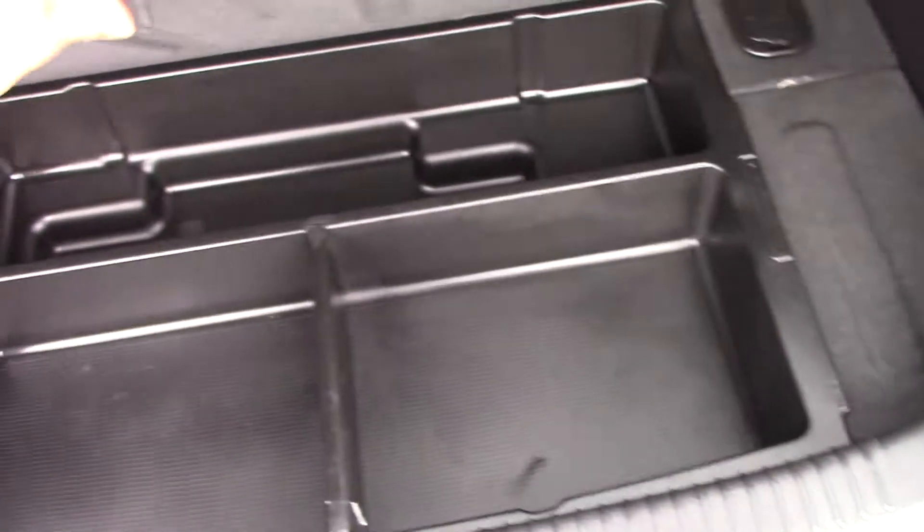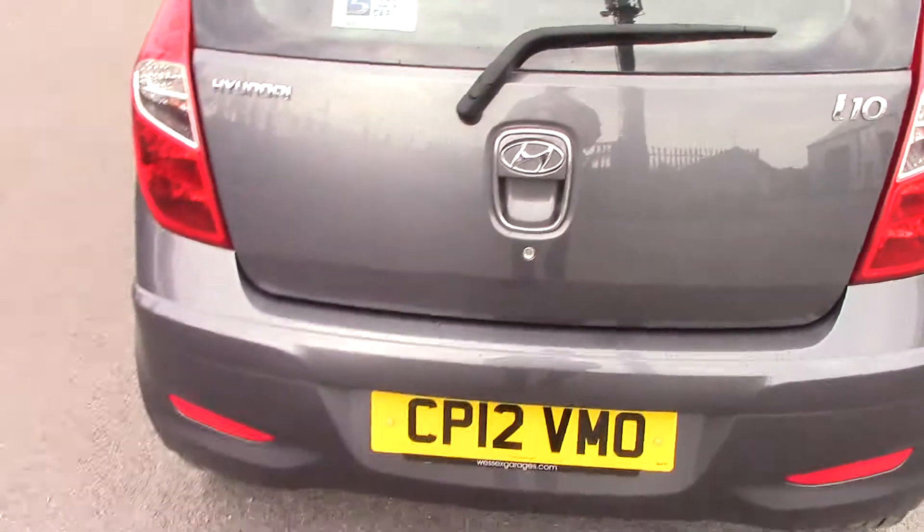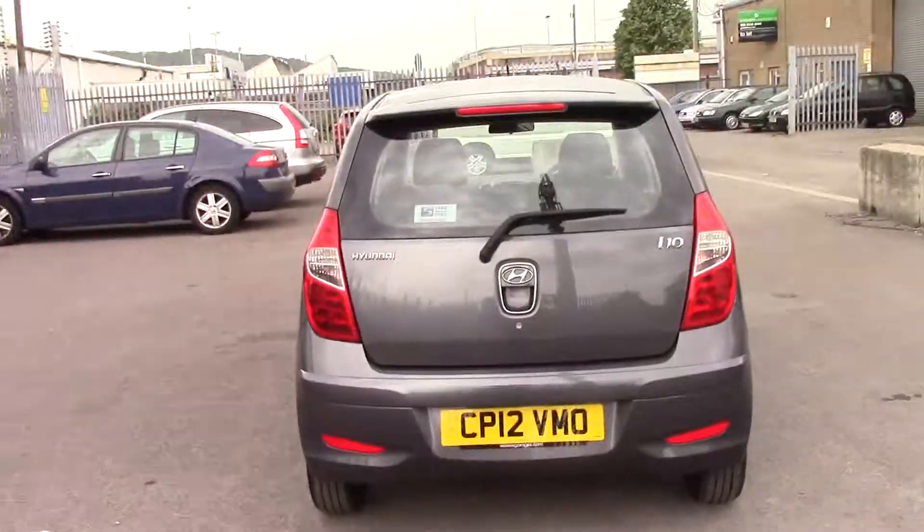Under the boot floor we have some extra storage pods, as well as on the side. There's a light in the back, 60-40 folding rear seats, and a large brake light.